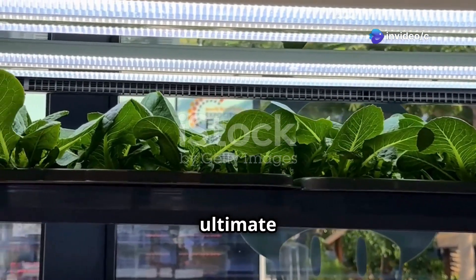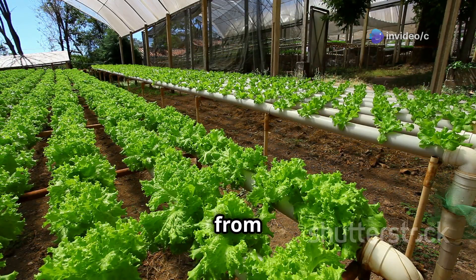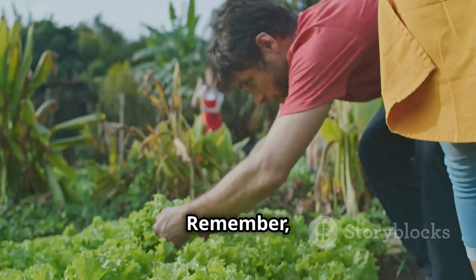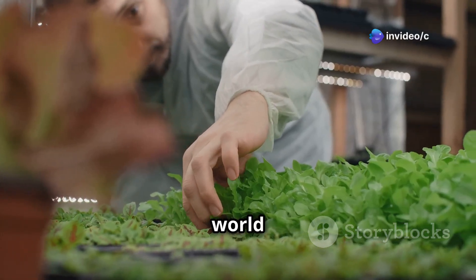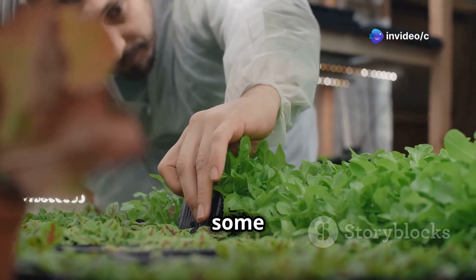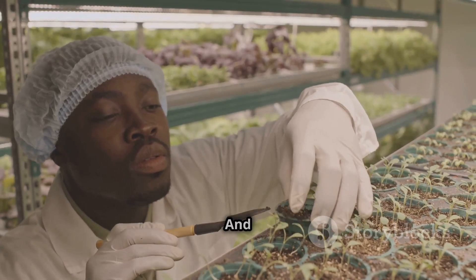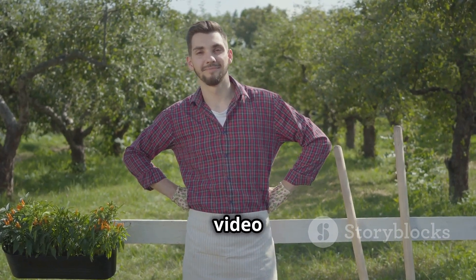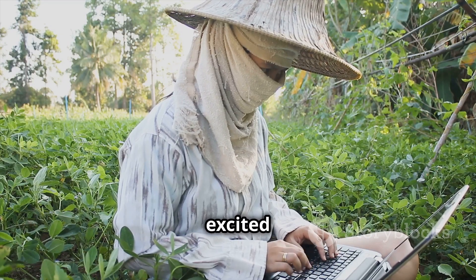So there you have it, folks — the ultimate showdown between hydroponics and soil farming. We've covered the basics of each method, the pros and cons, and some real-life farming inspiration. Remember, there's no one right way to farm. Whether you choose hydroponics or good old-fashioned soil farming, the most important thing is to get out there and start growing. If you enjoyed this, give the video a thumbs up, subscribe for more content, and let me know in the comments which farming method you're most excited about.